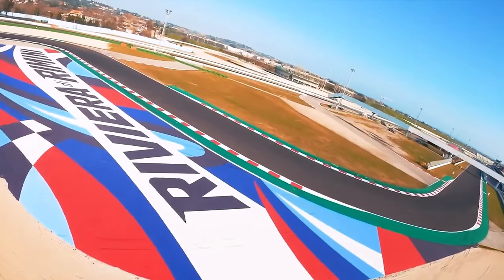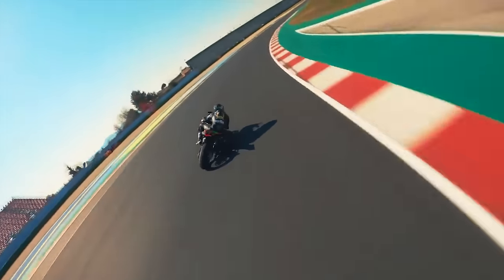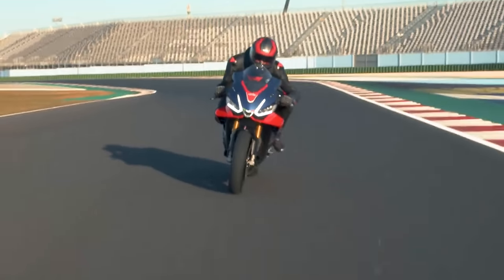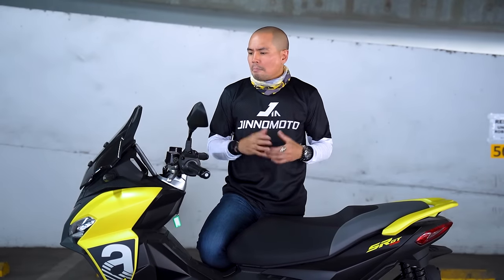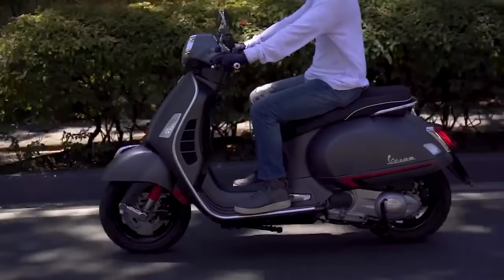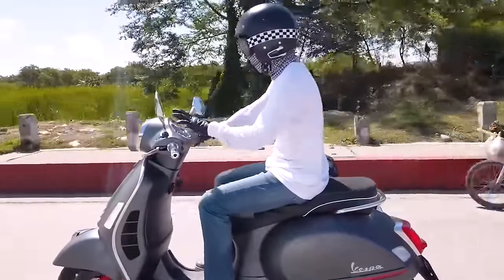When one hears the name Aprilia, usually a sport bike comes to mind — maybe the Tuono or the RSV4. And why not? That's what they've done through the years, and that's what they've really been known for. So why would an Italian sport bike company make a scooter? Well, keep in mind that the Piaggio group owns Aprilia, and Piaggio also owns perhaps the most recognizable scooter in the entire world — the one that kind of looks like a wasp.